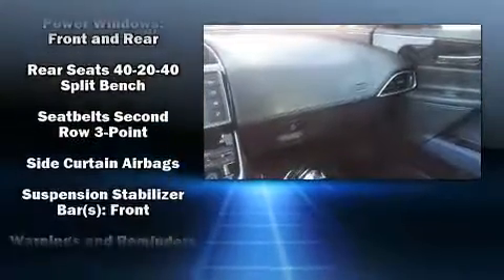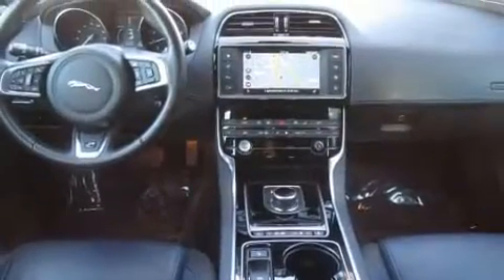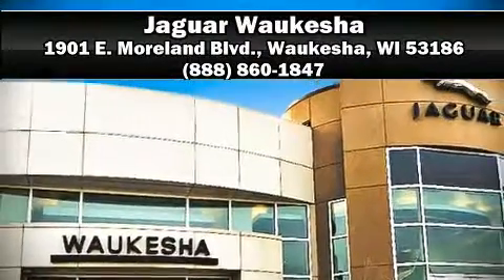This vehicle has achieved certified pre-owned status by passing Jaguar's comprehensive certification process. Our sales staff will help you find the vehicle that you've been searching for. Call now to schedule a test drive.